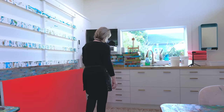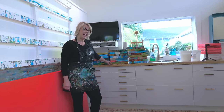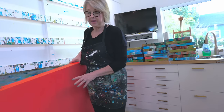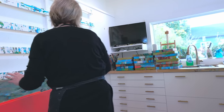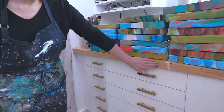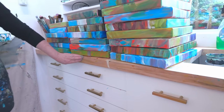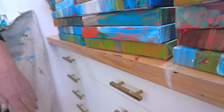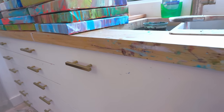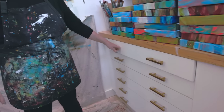We installed this IKEA cabinet system and I absolutely love it — it is invaluable. You'll notice there is paint everywhere. I tried for the first bit to keep it clean, but I have now given in and I'm letting the paint just fly.